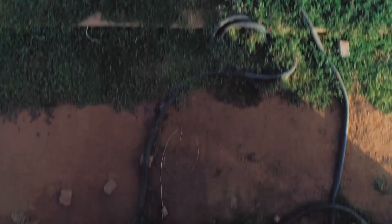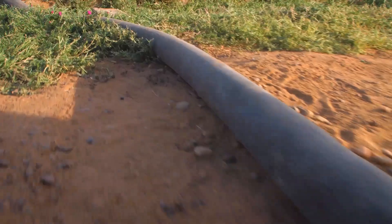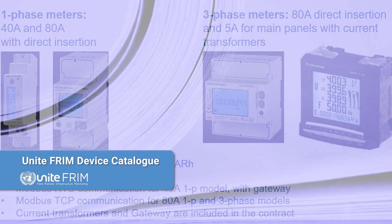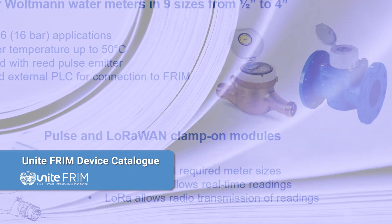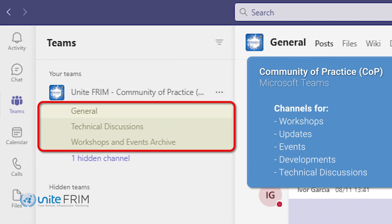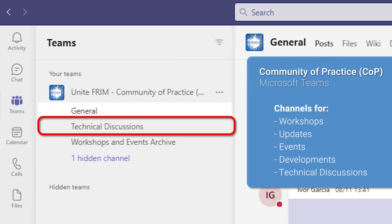The need for common practices for UN technicians and engineers was quickly identified, and the UNITEFRIM standardization catalog, along with the devices catalog, were created and released. A community of practice site was also created for hosting workshops, updates, and developments, including a technical channel for communication and discussions.